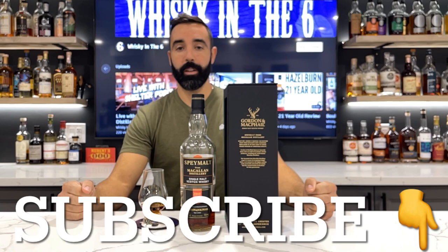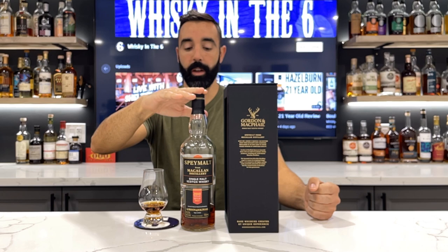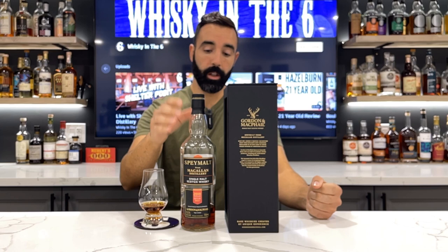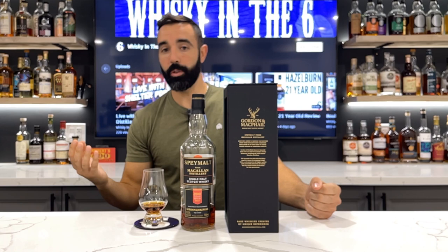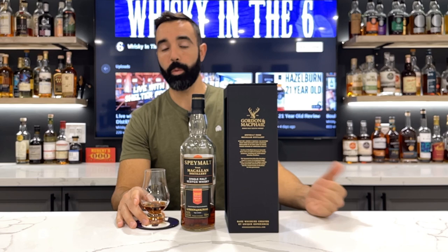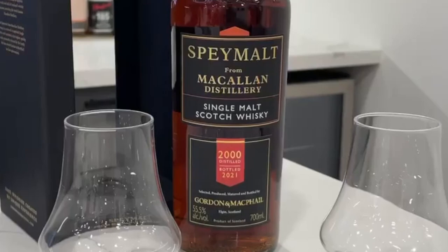What's up everybody, this is getting the six, I'm Rob doing the Spey Malt by Gordon McPhail — this is Macallan distillate, sourced from the Macallan distillery. Gordon McPhail bottled this 21 years ago, it's a 21-year-old at 55.5% ABV. Leave it to Gordon McPhail to do what Macallan can't do, which is do their whisky right. This is an exceptional whisky, just goes to show what could happen if Macallan was doing what they should be doing. But anyway, I'm going to nose it, taste it, and give it a mark.